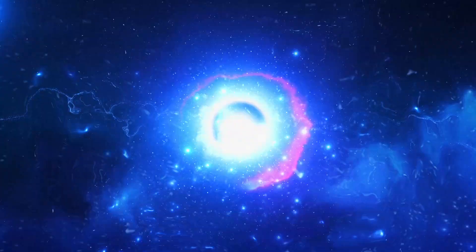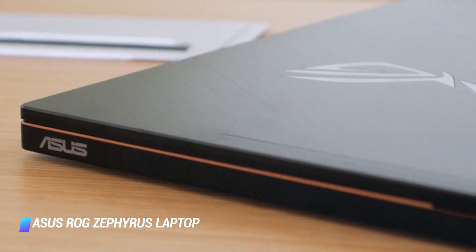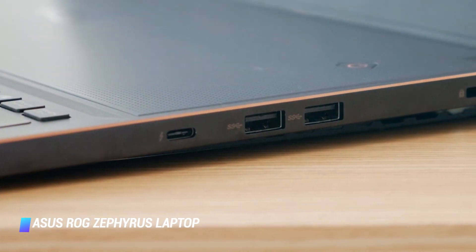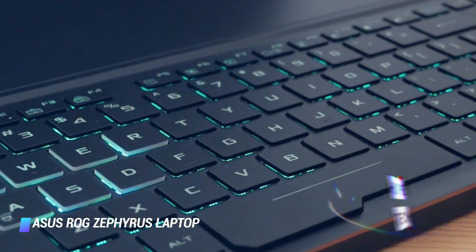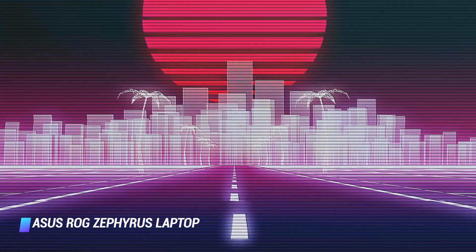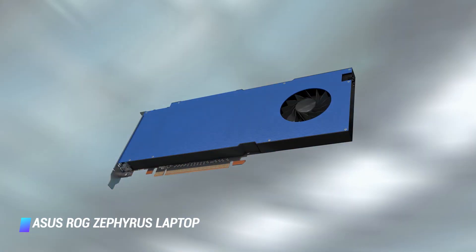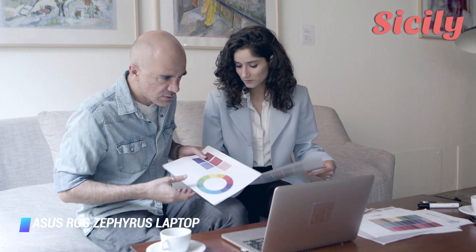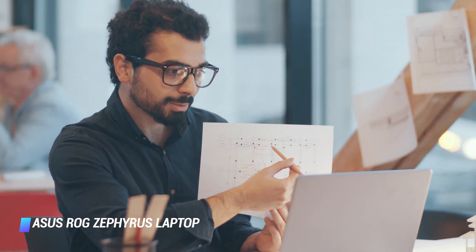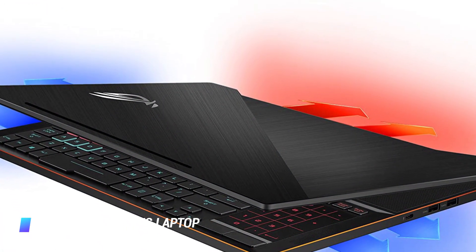Coming in at number 2: Asus ROG Zephyrus. Gaming laptops? Not so fast. Those machines designed for the demanding power and graphic requirements of today's video games are also a great option for architects looking for top specifications at a reasonable price. While there are many good gaming laptops out there, the Asus ROG Zephyrus is among the most reputable and claims to be the world's most powerful 14-inch laptop. An 8-core AMD Ryzen 9 4900HS CPU and GeForce RTX 2060 GPU helps design professionals multitask at high speeds, and it weighs just 3.64 pounds.